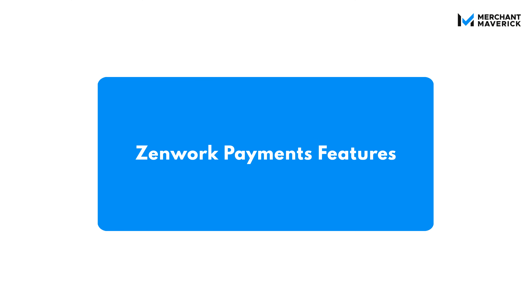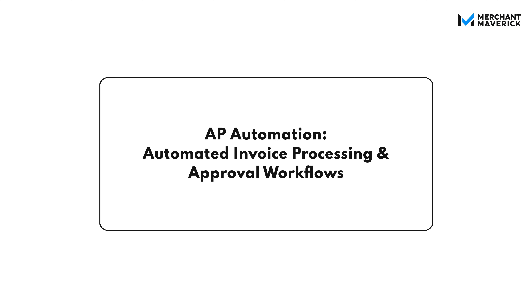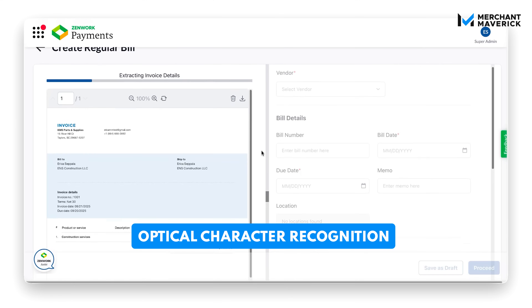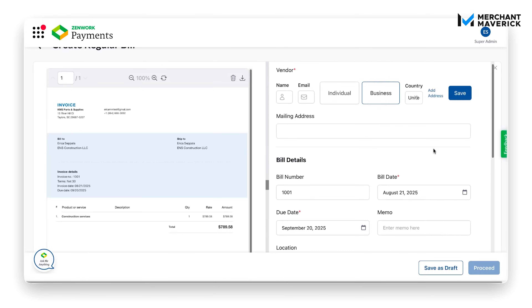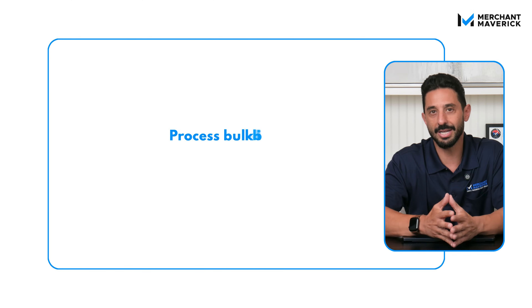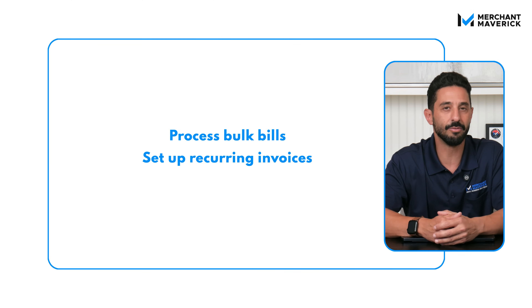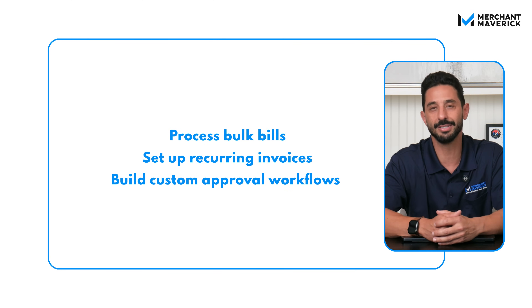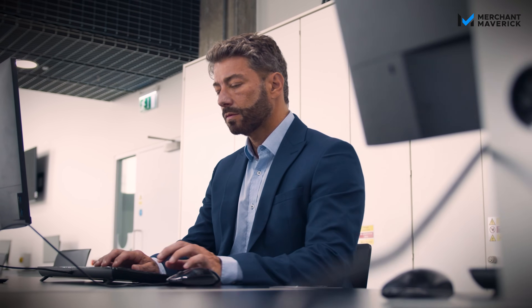Now let's break down all of the features. First up, AP automation. Zenwork Payments uses OCR tech to capture invoice data automatically — no more manual entry or errors for missed line items. You can process bulk bills, set up recurring invoices, and build custom approval workflows that match your internal processes. Whether it's a department manager approving routine payments or a CFO signing off on big-ticket items, it's all handled with role-based access and automated alerts.